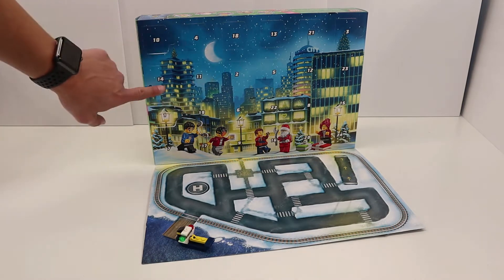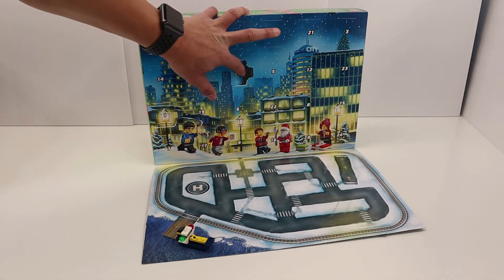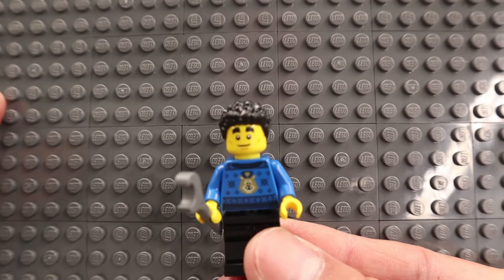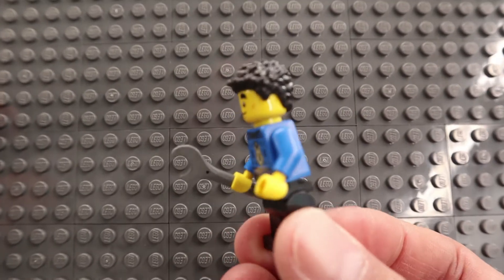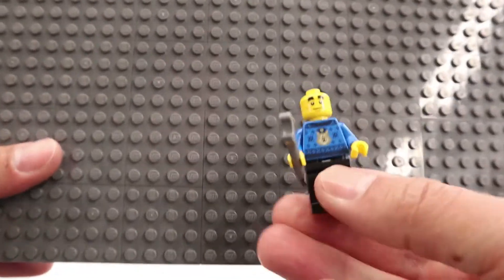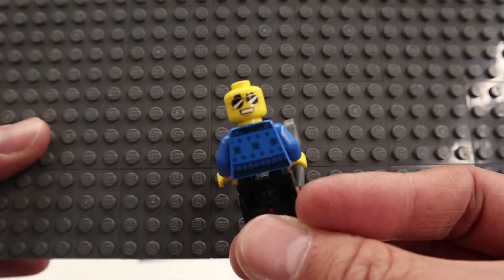Day two is located third over, two down. It looks like it's Duke Detain. Here's Duke Detain carrying a wrench, wearing an ugly sweater that's printed on front and back. He has an alternate head with a funny grin and what I call CHP glasses.